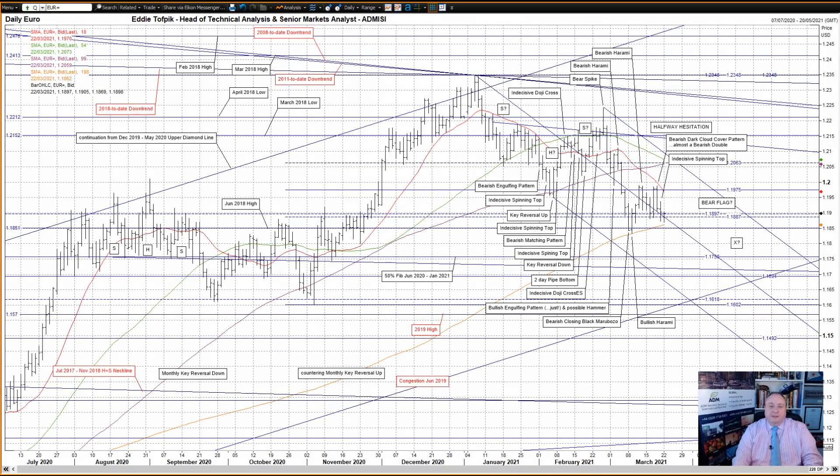Hello, my name is Eddie Toffbick. I'm Head of Technical Analysis and Senior Markets Analyst at ADM Investor Services International Limited. And here is your daily technical analysis of foreign exchange markets.